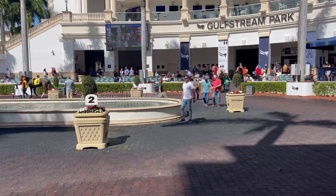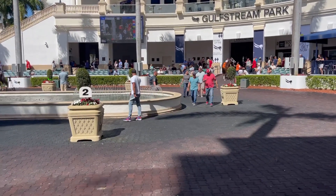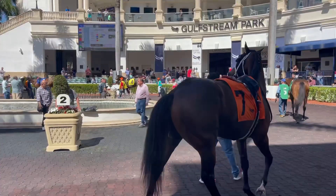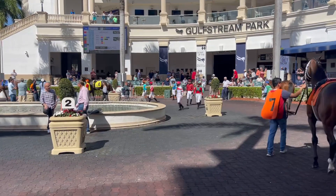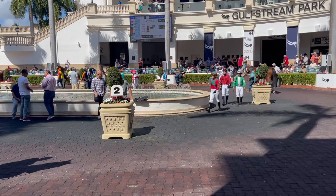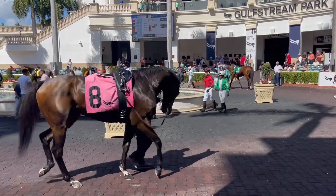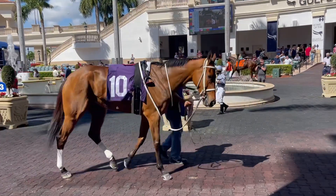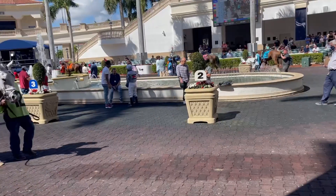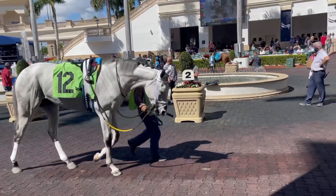Here are the horses coming out on the track for the next race. This is the walking ring. Here come all the jockeys.